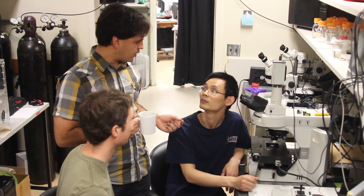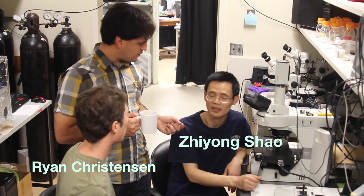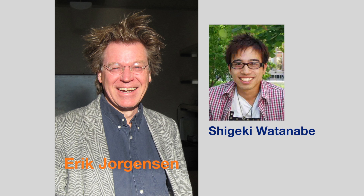After the animals are born, they grow in size. So we became interested in understanding how that architecture is preserved as the animals are increasing in size. This work was done by postdoctoral fellow Ziyong Shao and also Ryan Christensen, in collaboration with the lab of Eric Jorgensen at University of Utah and Shigeki Watanabe, who was a graduate student at University of Utah.